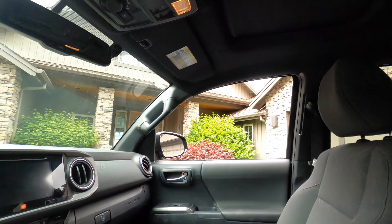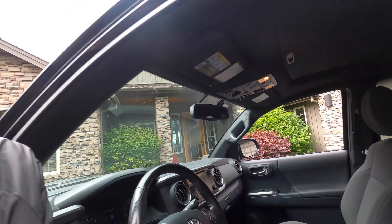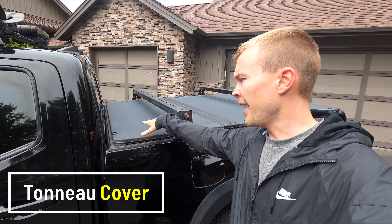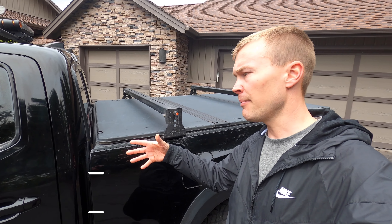Heated seats — recommend those. We've got blind spot monitoring, which is nice. The parking sensors are nice. The wireless charging would be really nice if you've got a phone that supports it. We've got the sunroof up top. And then of course, being the TRD Off-Road, we've got all this gadgetry as well. So recommend going with a top-end model with leather seating and skip the JBL audio system.